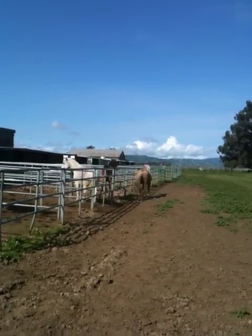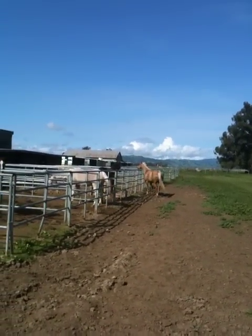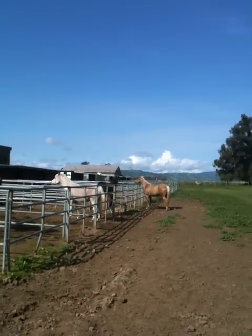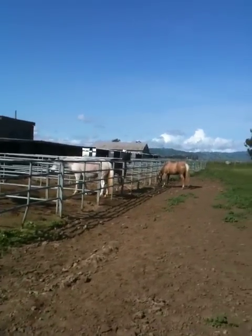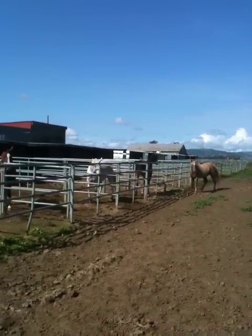You've got some ear pinning, you've got some pushing. One horse is pushed, the other one yields or pushes back. The more you watch and observe horses, the more you're going to be able to act like a horse and think like a horse when you're dealing with your horse.